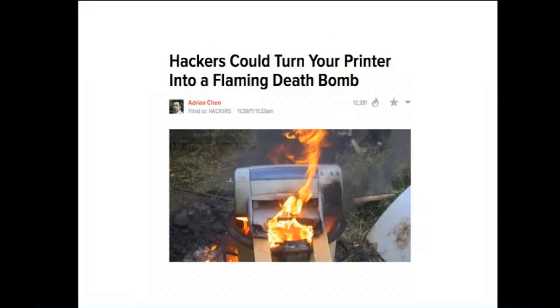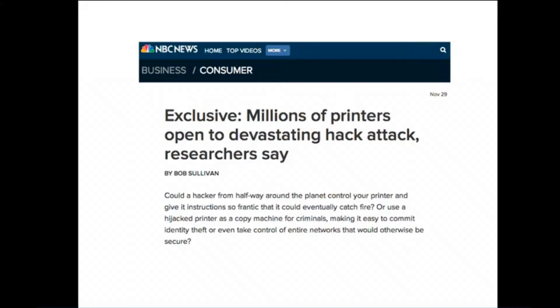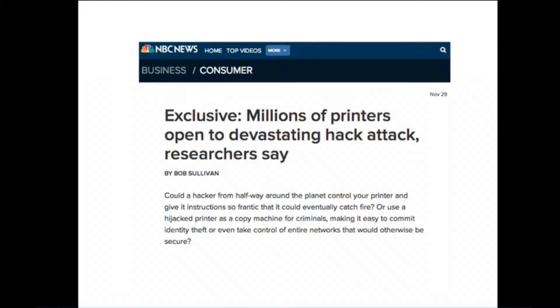You guys remember this? Turning a printer into a flaming death bomb — that's probably what you read. That sort of was my work, but there was an original more sober article about it, which was still devastating. What we found was a vulnerability inside every single laser jet printer that allows the attacker to change the firmware just by printing documents to it. I want to talk about what we can really do with that — once I compromise a printer, what is my angle? What is the purpose of getting inside a printer? Is it to steal your Fandango tickets and your printouts, or is it something bigger than that?